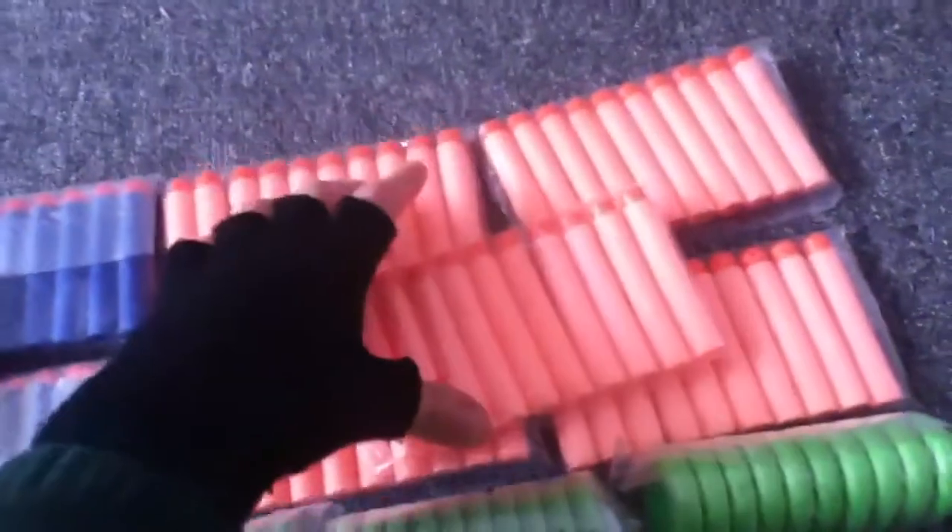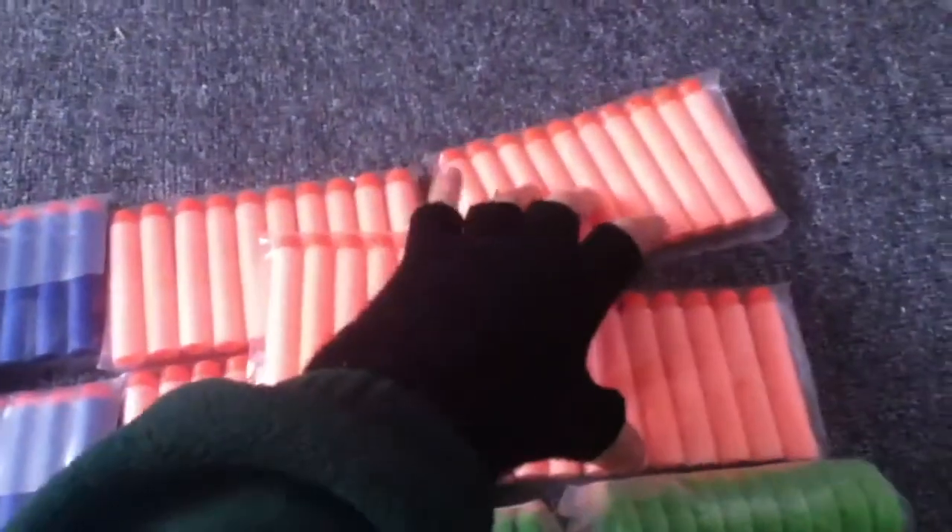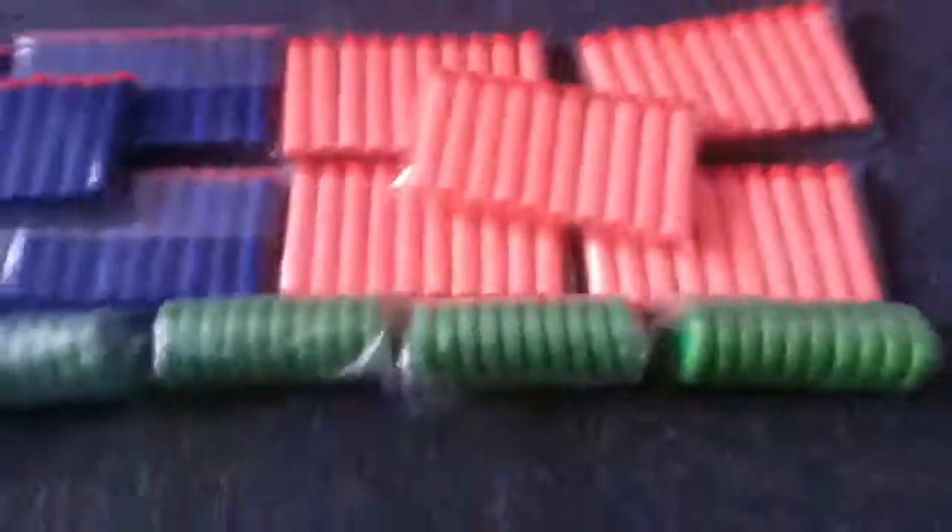It's 50 darts for $10 and I got that off a guy from eBay. It's the same price as this — you get 10, and these are all the same as well.